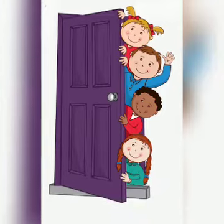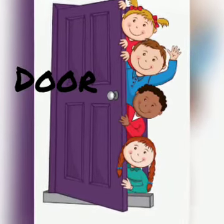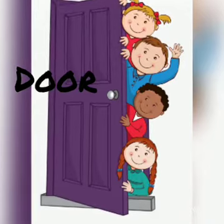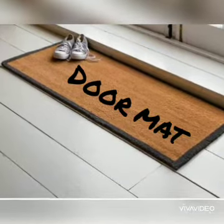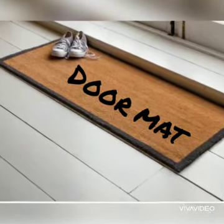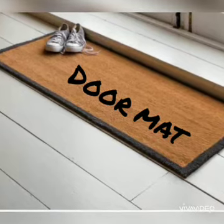Knock, knock, knock, knock. Open the door. D, Door. Wipe your shoes on the doormat. D, Doormat.